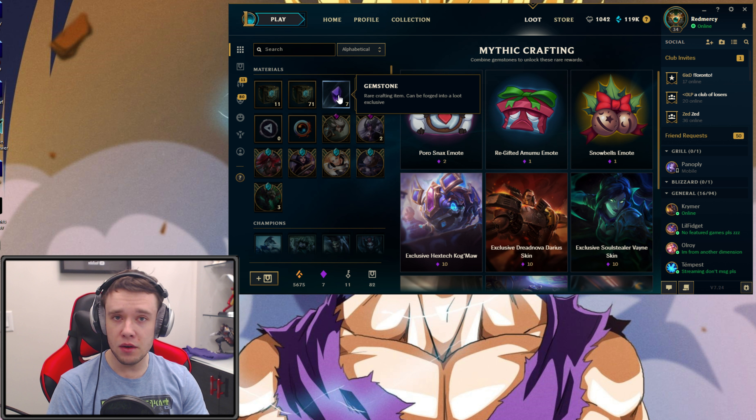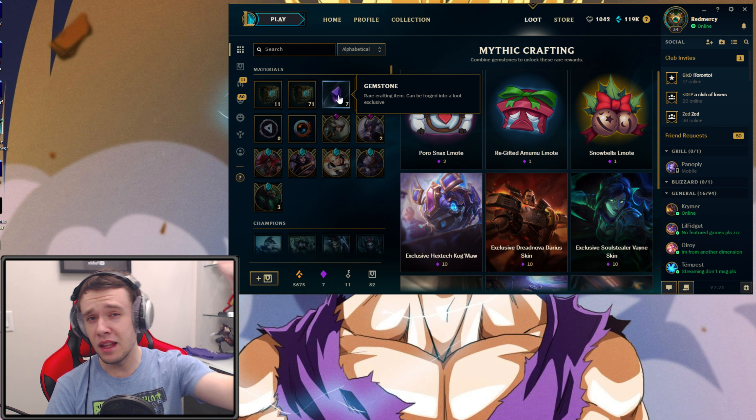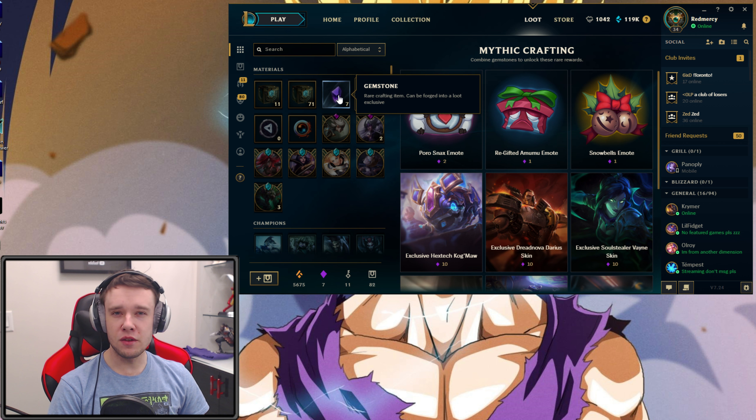Please give me one of the loot exclusive skins — I dropped $150 on this, I feel like I deserve it. Come on. Super Galaxy Gnar — good start. Arcade Sona — that's two epics in a row. Redeemed Riven. A Gemstone! Two gemstones in this capsule! And 50 Orange Essence. That's not bad at all.